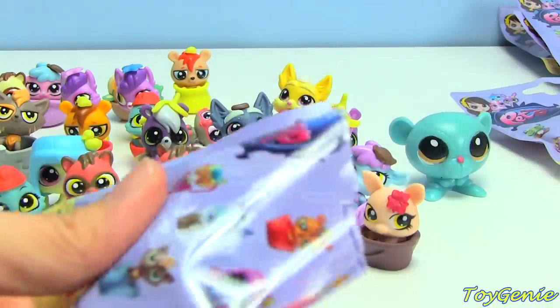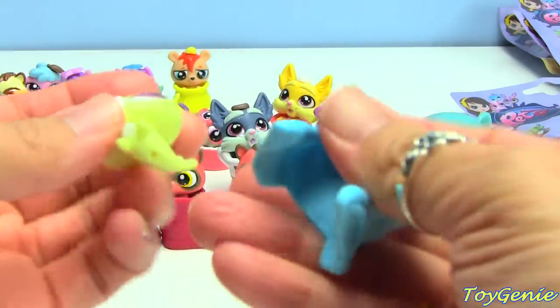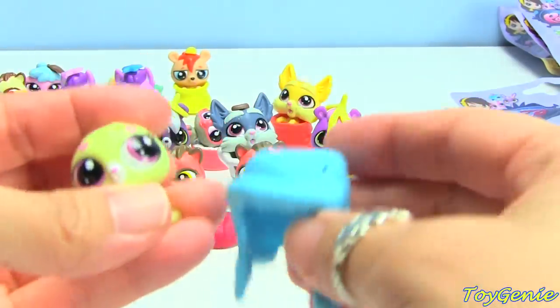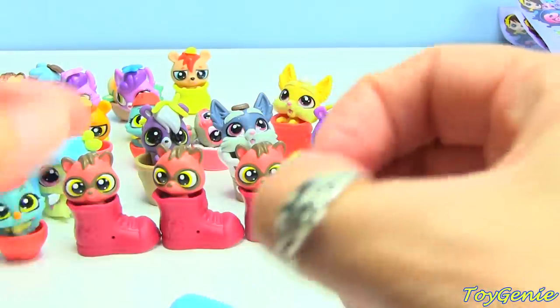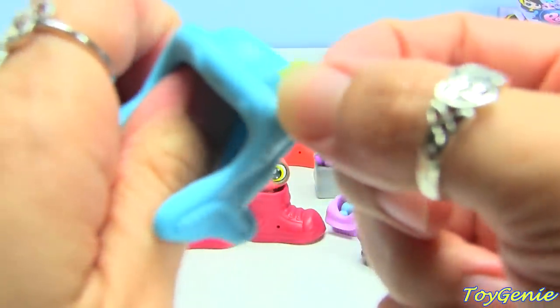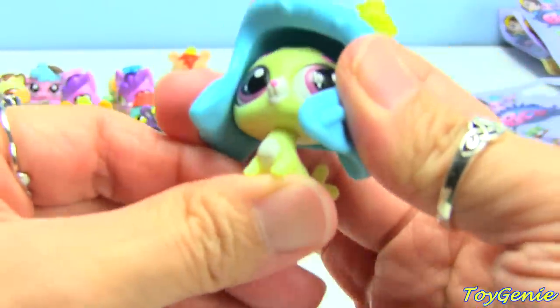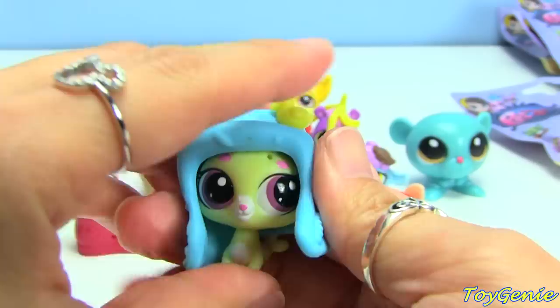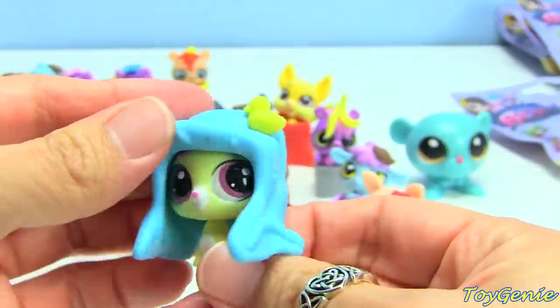This one feels kind of big. Oh, do I have this one already? Is this the one with the little ducky? It is — so this one is a duplicate. This one's name is Blue Bell, because it looks like a big bell on its head. I think this one's a seal.